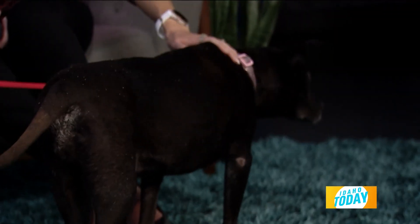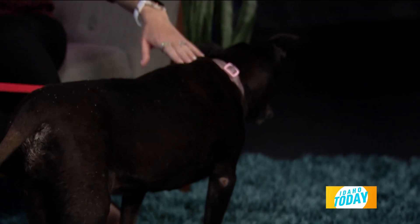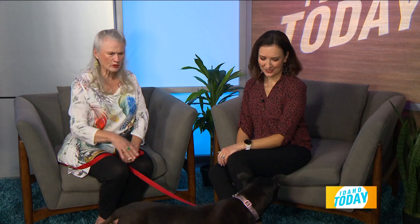She is just a little sweetheart — totally calm, relaxed, and hanging out. She really needs a person and needs to get out of those kennels. It's very stressful on the animals. So come rescue Stella and take her home today.